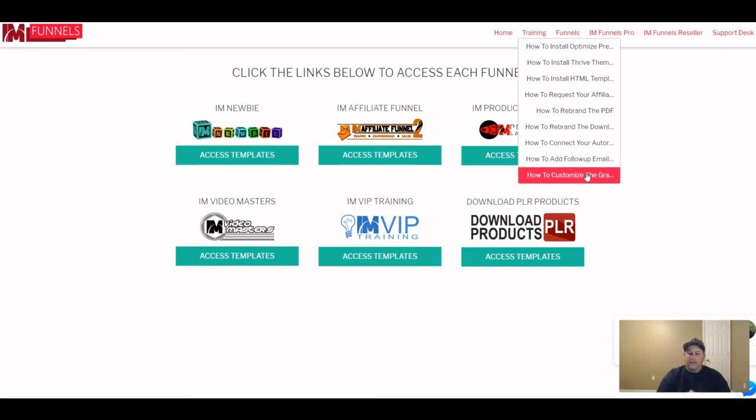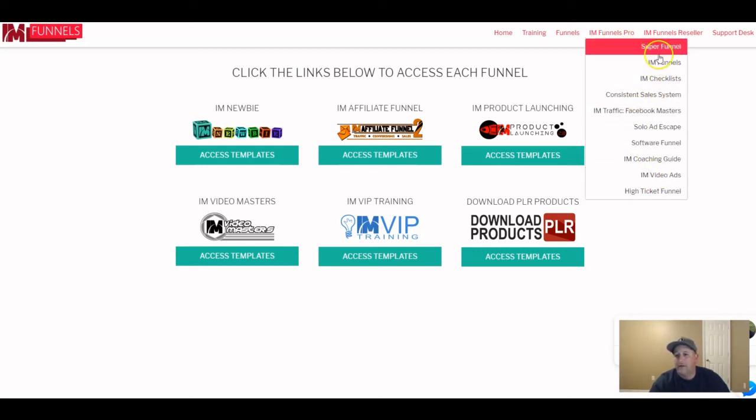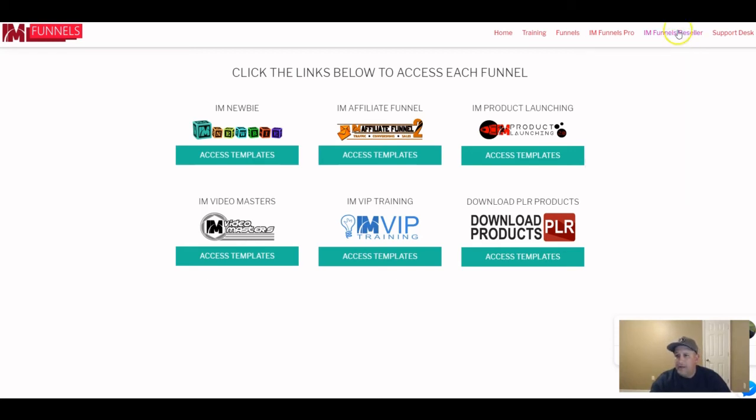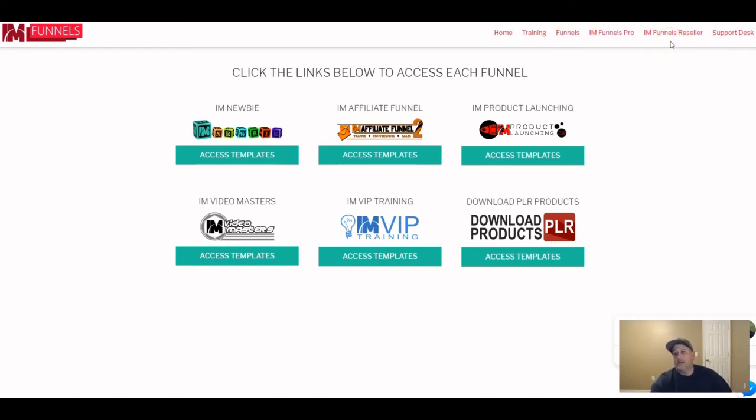You can also customize the graphics. That's what the front-end product covers. If you're just getting into affiliate marketing or the make money online space, this is an easy way to get started for $20. The OTO1 at $37 gives you 10 more funnels, bringing your total to 16. OTO2 gives you reseller rights on the complete package — whether 6 or 16 funnels — for $297. The last OTO is coaching.